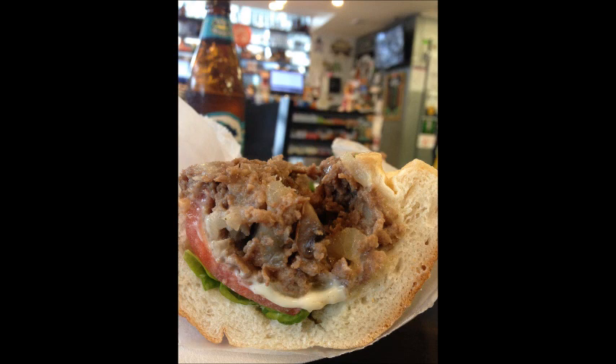I enjoyed my visit to the Parkway Corner Deli and I would go back. So they don't make a great cheesesteak — okay, what are you gonna do?